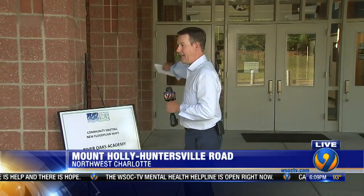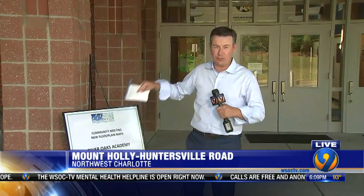The state is using some new technology to update their floodplains. That new technology helped produce these new floodplain maps. Right now there's a whole bunch of residents inside this building getting their very first look at those maps. The meeting just started a few minutes ago.